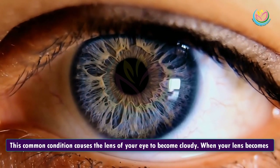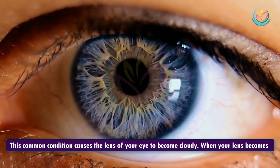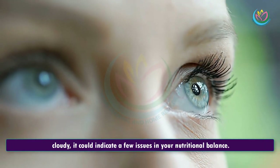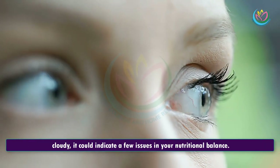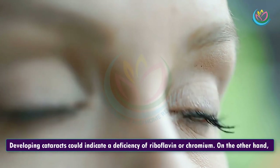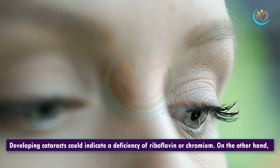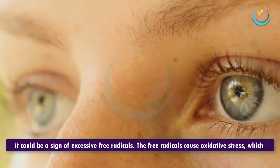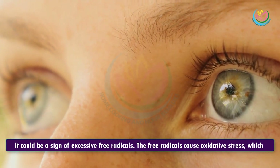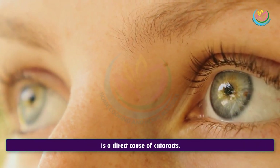4. Cataracts. This common condition causes the lens of your eye to become cloudy. When your lens becomes cloudy, it could indicate a few issues in your nutritional balance. Developing cataracts could indicate a deficiency of riboflavin or chromium. On the other hand, it could be a sign of excessive free radicals. The free radicals cause oxidative stress, which is a direct cause of cataracts.